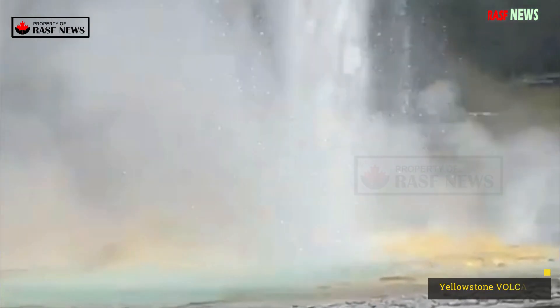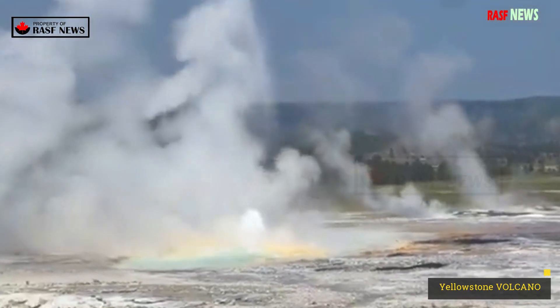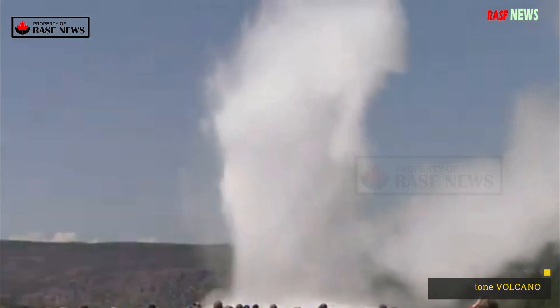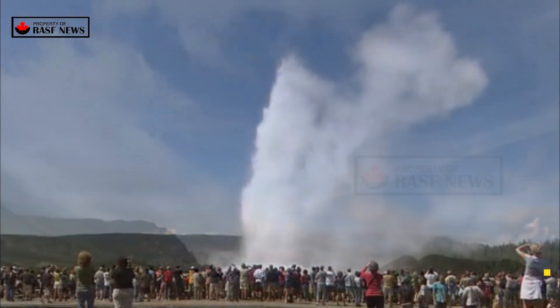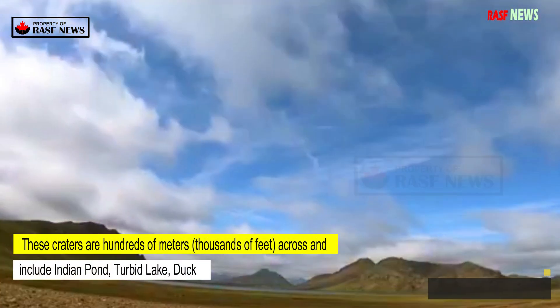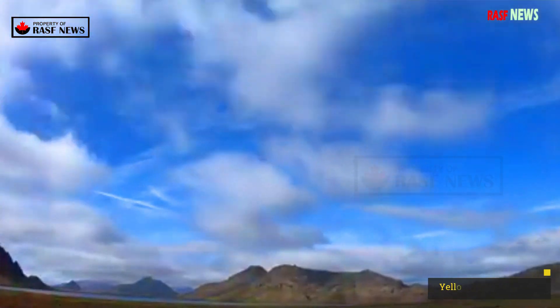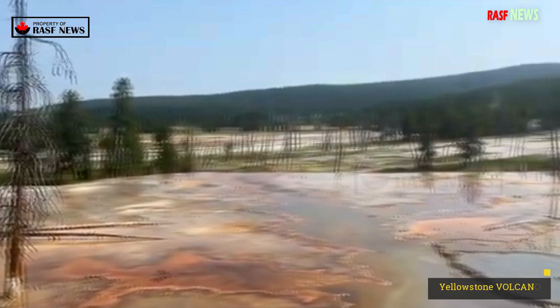At the larger end of the hydrothermal explosion spectrum are craters that formed thousands of years ago, many of which can be found in and around Yellowstone Lake. These craters are hundreds of meters — thousands of feet — across, and include Indian Pond, Turbid Lake, Duck Pond, Elliot's Crater, and Pocket Basin, among others.